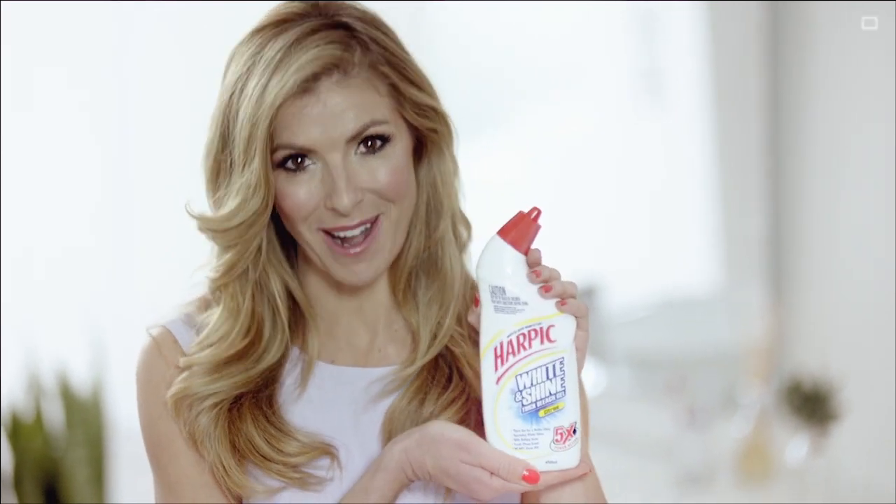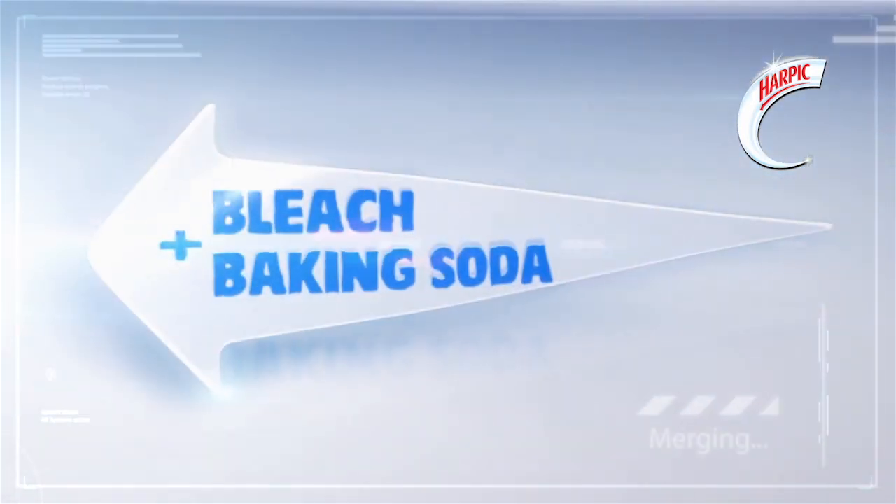Here are some smart ideas from Harpik. For a perfectly clean toilet, nothing beats Harpik White & Shine. Its scientific formula with baking soda and the power of bleach delivers unbeatable clean and dazzling shine.